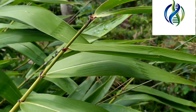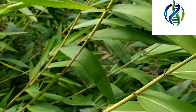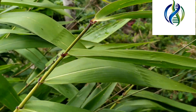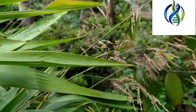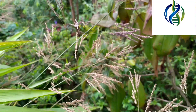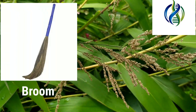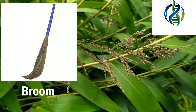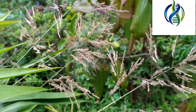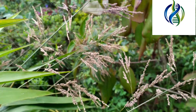Thysanolaena is highly cultivated in the hilly regions for marketing its flowers to make brooms. The upper part is mainly used for feeding cows and for making brooms. The lower part — the root — is used for medicinal purposes. It has respiratory medicinal treatments which include asthma, bronchitis, cough, and tuberculosis.